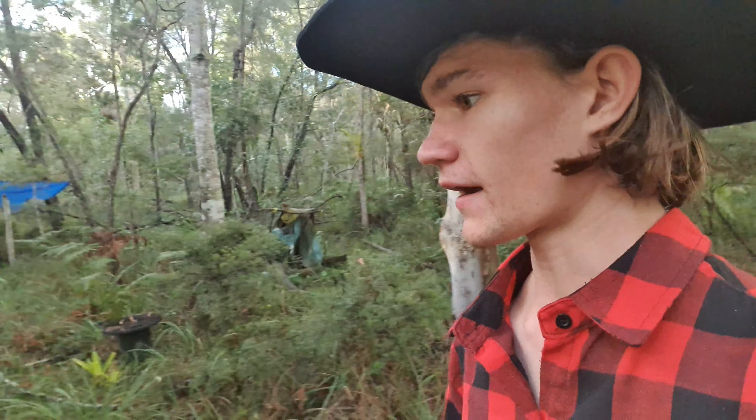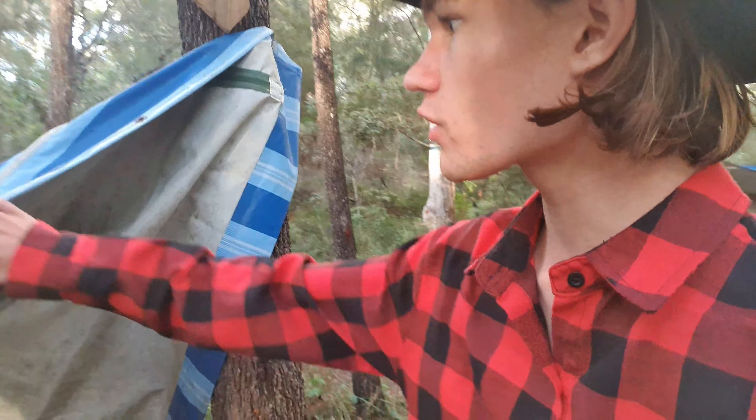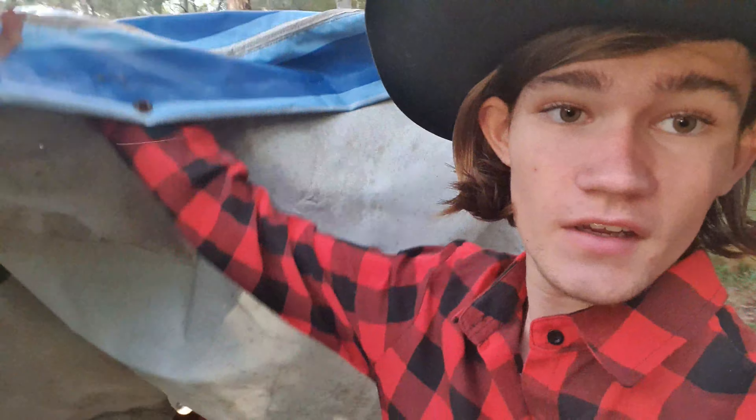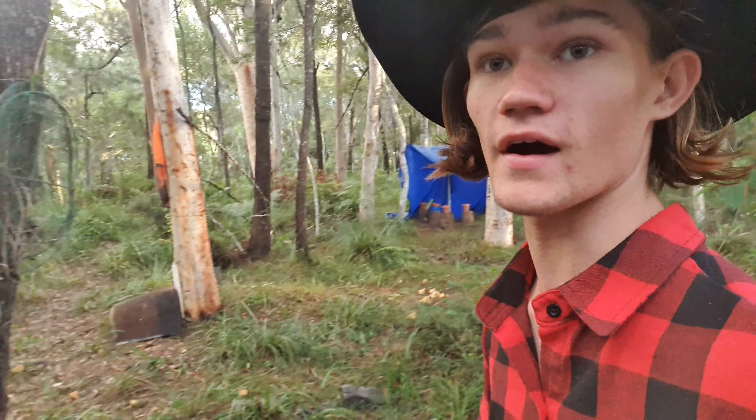Looking around, it seems our new pole we've got up in here has kept the water off. I'm not seeing any major build-ups and everywhere else is seeming okay as well.